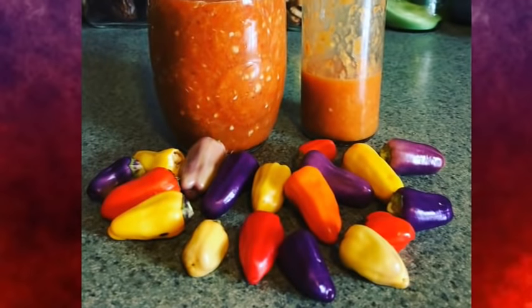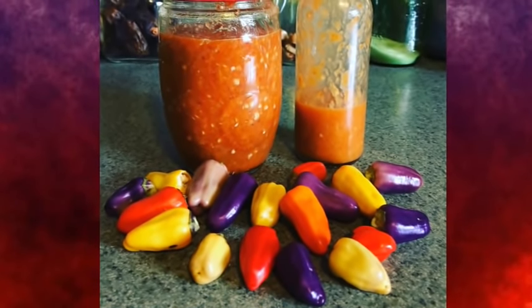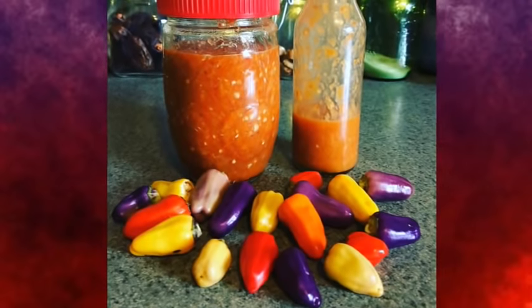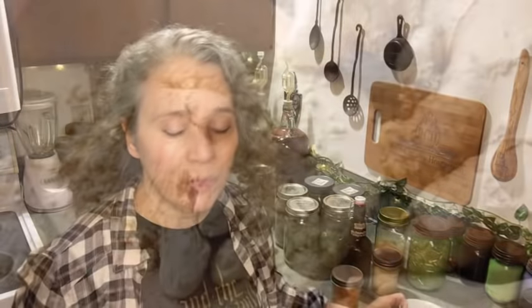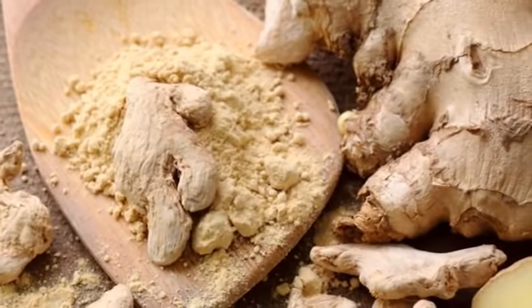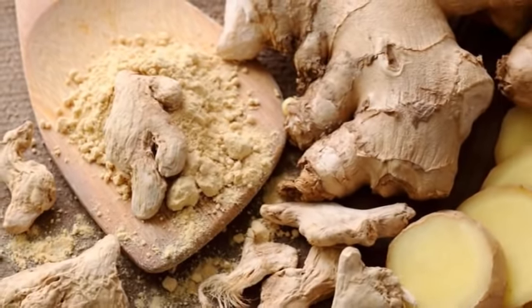We mentioned red pepper earlier — that would be the capsaicin in red and hot peppers. I didn't find anything specific on it being anti-inflammatory, but capsaicin is good at helping to alleviate pain, making it a good analgesic — which is also why I include it in the turmeric capsule recipe. Ginger is another one included in the turmeric recipe; it's a good anti-inflammatory and analgesic.